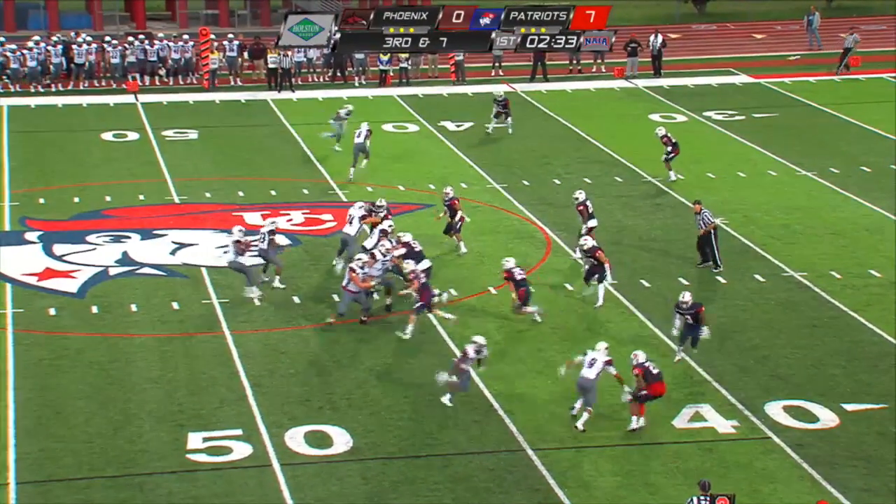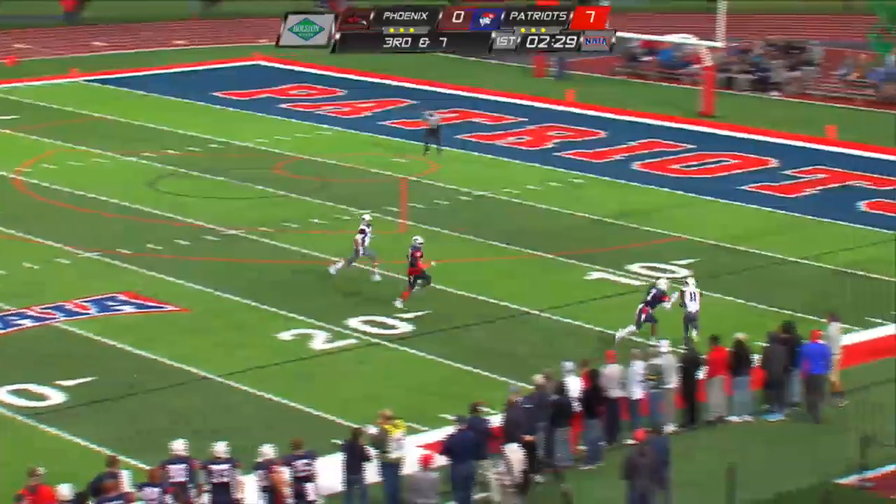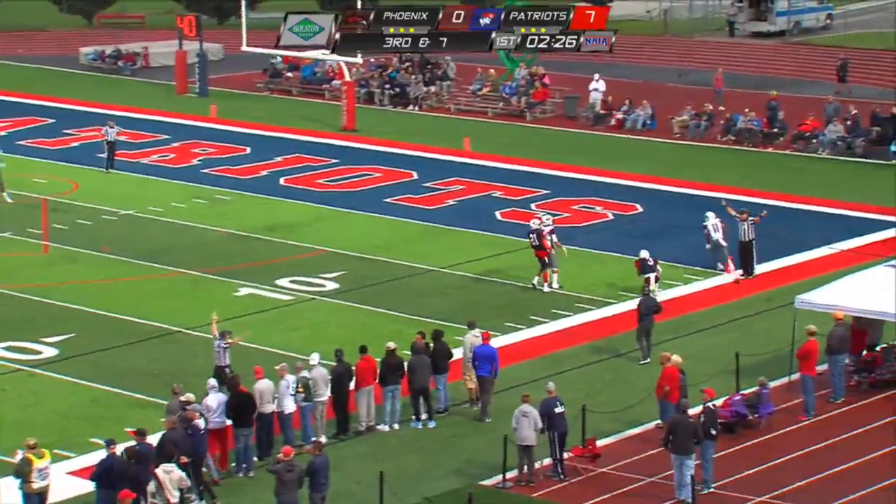Huntley ready to take the snap and does. Fakes the handoff. A little play-action play — drilled hard as he lets it go. It's going to be caught.